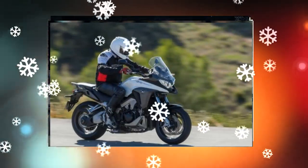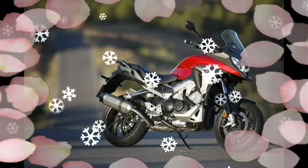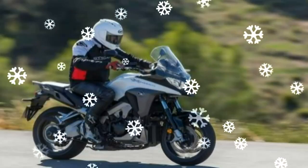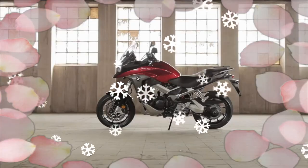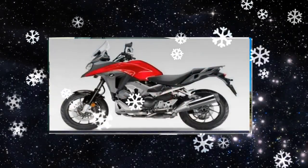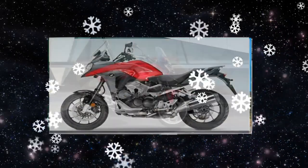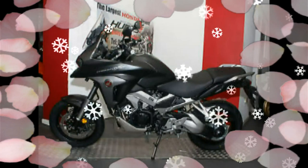Two levels of HSTC are available plus off, and mode selection appears within the LCD instrumentation. Suspension has longer travel — 25 millimeters in the two-piece telescopic forks and 28 millimeters in the rear shock. Full LED lighting adds a distinct presence and premium finishing. The VFR800X CrossRunner is easy to handle in all situations and quick to respond.